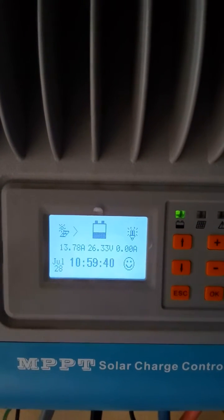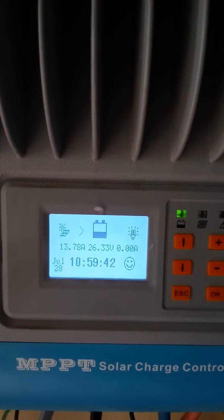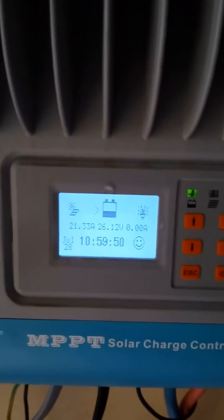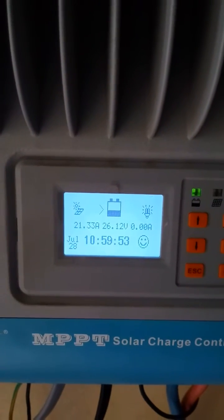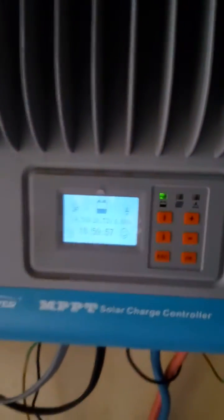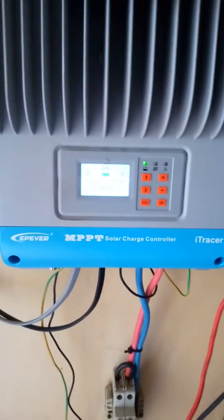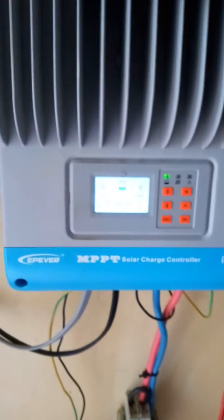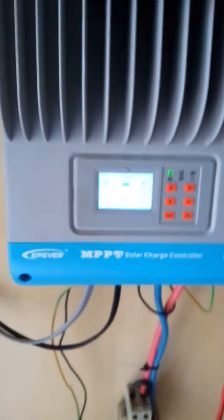This setup powers all lighting points in our little three-room apartment. Right now I'm about to go out, my TV is switched off, and only my fridge is on. My fridge works on a programmable timer switch for six hours per day.